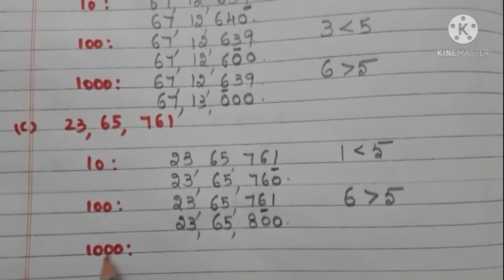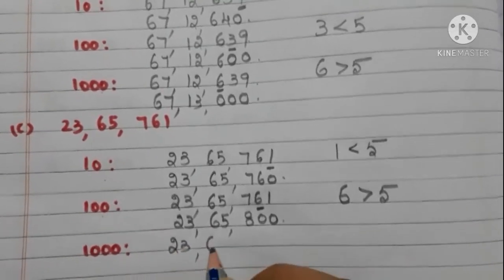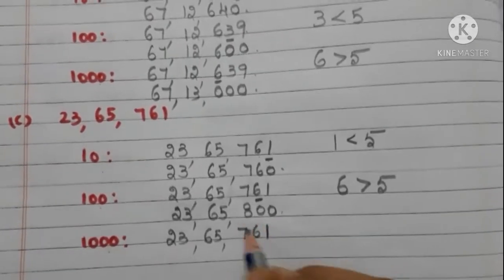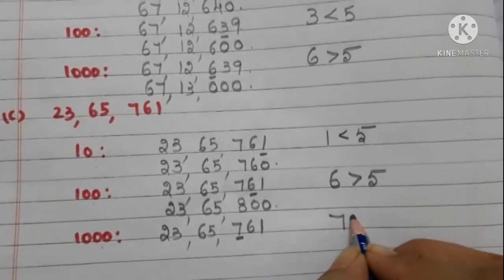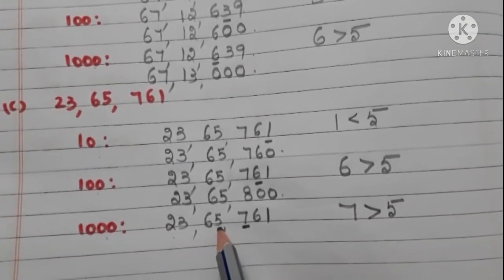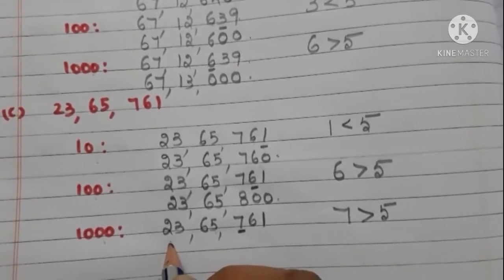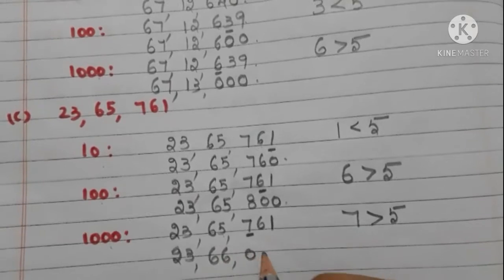Now let us round off 23,65,761 to the nearest 1000. Take the hundreds place digit — it is 7, and it is greater than 5. So we have to add 1 to the thousands place digit, and write zeros in the hundreds, tens, and ones places. Now the number is 23,66,000.